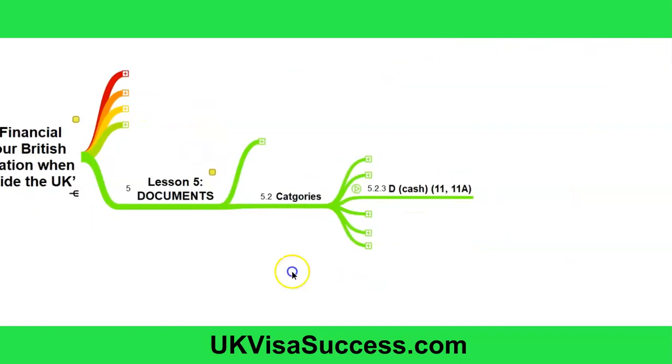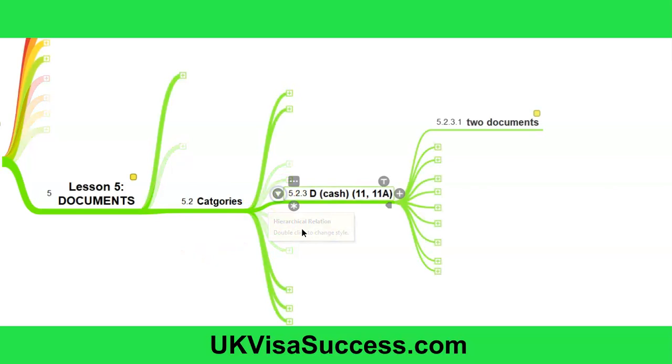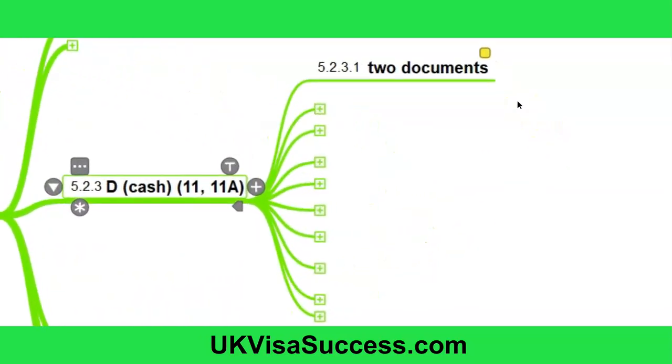Now let us have a look at Category D — the cash category — and what documents you will need to provide to prove that you meet the financial requirement. Irrespective of your circumstances and ways of acquiring your cash, the Home Office will always expect you to submit two documents. First, your personal bank statements showing that you or your partner held at least the level of cash savings relied upon throughout the entire six-month period before the date of the application. Secondly, and very importantly, you will also need to submit a declaration confirming the sources of your cash savings.